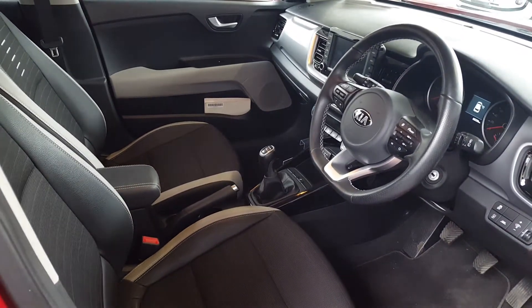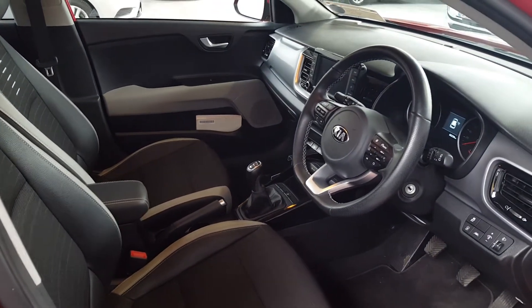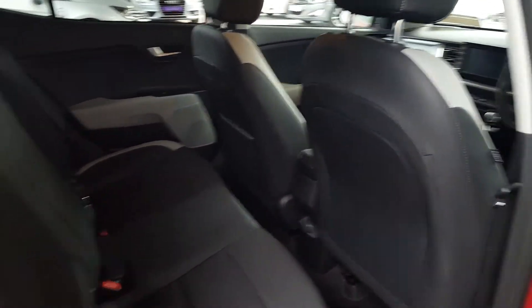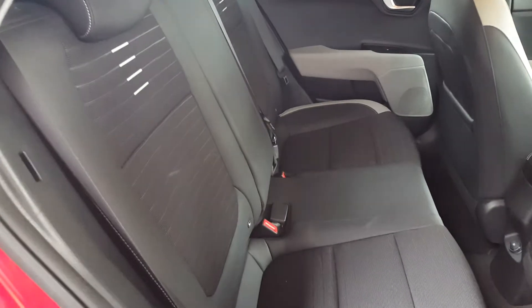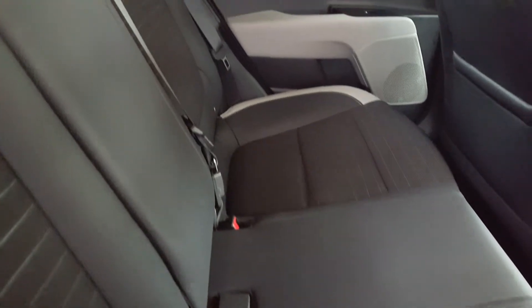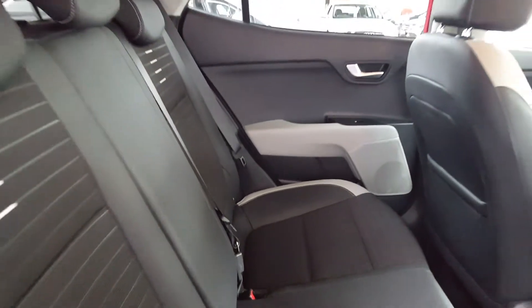Front and back electric windows, and it also has auto folding mirrors — when you lock the car they fold in, so no one knocks them when parked on the street. The condition of the back seats looks like they were never even sat in. Rear electric windows as well.